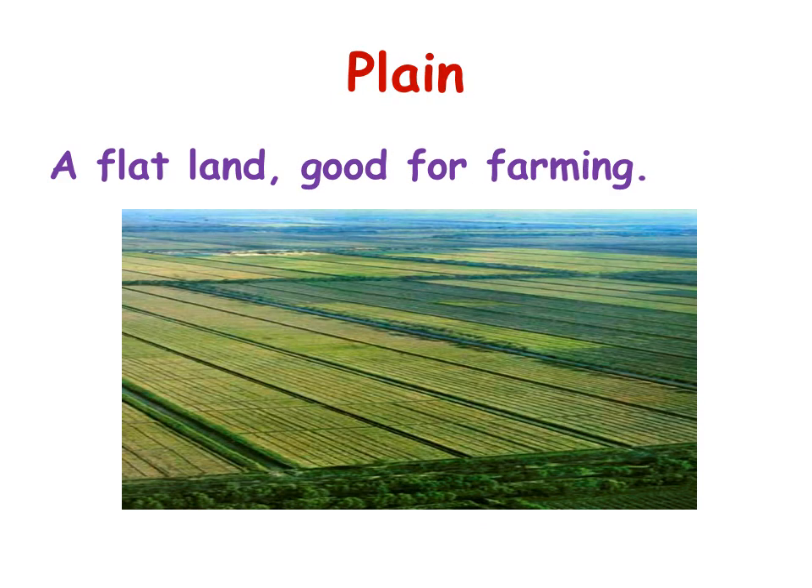A plain is a flat land good for farming. So if I want to plant maybe a mango farm or something, I'm going to go and make this farm and plant it on a plain — not on a mountain or a hill.